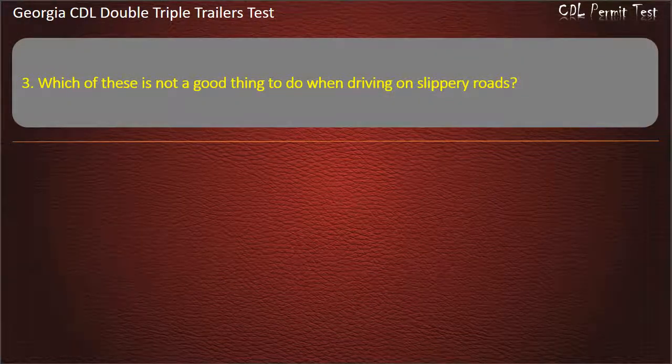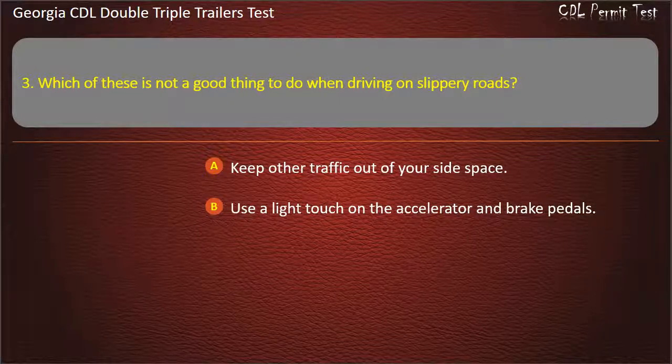Question 3: Which of these is not a good thing to do when driving on slippery roads? Options: Keep other traffic out of your side space. Use a light touch on the accelerator and brake pedals. Use the engine brake or speed retarder. Answer: Use the engine brake or speed retarder.